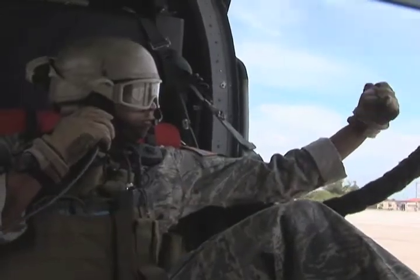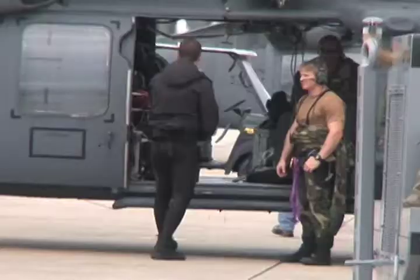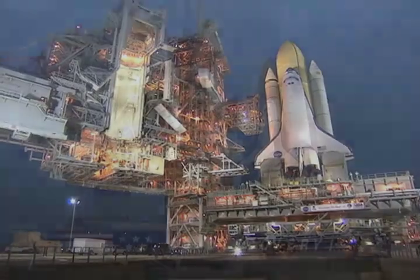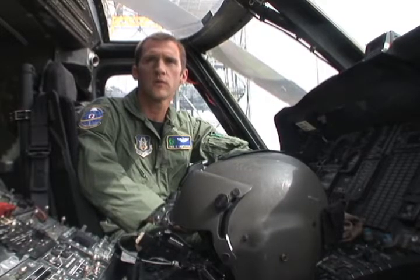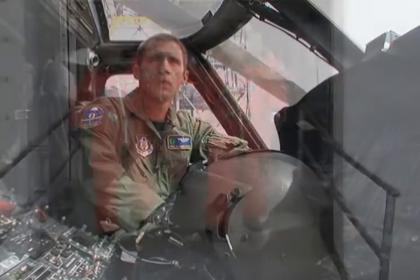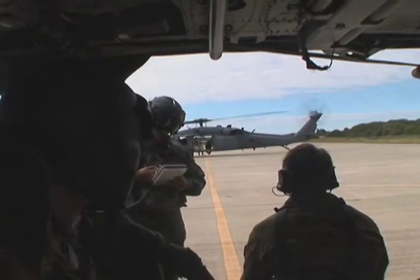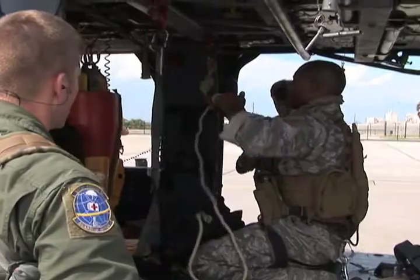Recently returning from a 14-month stint in Afghanistan, the 920th Air Force Reserve Rescue Squadron is gearing up for their next mission to ensure the safety of the astronauts on space shuttle Discovery. If anything at all goes wrong with the space shuttle or any of the astronauts, we're ready to go pick them up. This squadron is the first to respond if the astronauts are forced to bail out. Air Force Reserve Lieutenant Colonel David Blackburn explains that on these missions, there's no room for error.